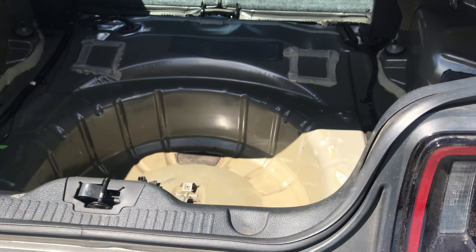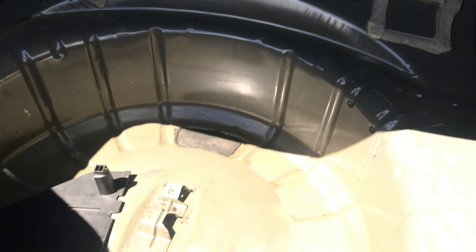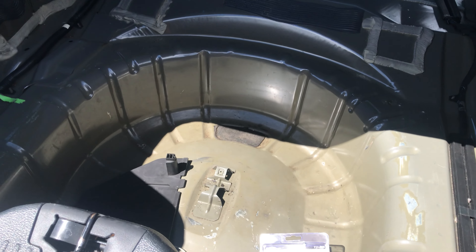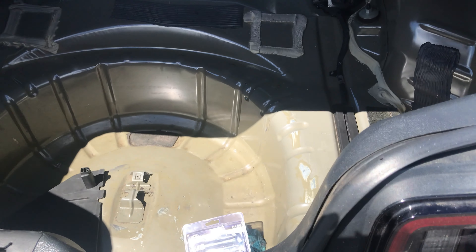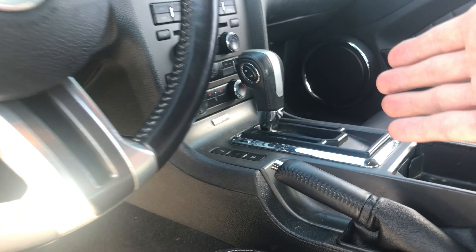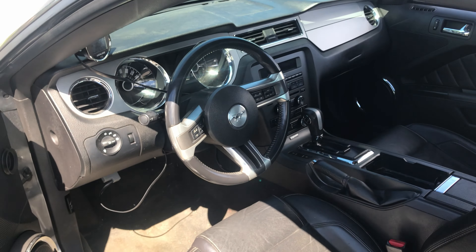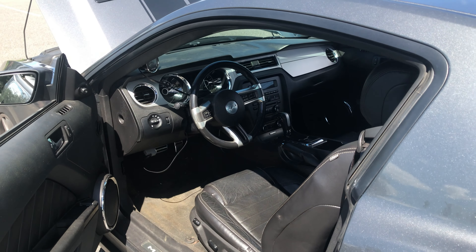One other thing this owner did to the Mustang is gut the entire trunk — no carpet, no spare tire, just a little weight reduction. Something people overlook, but keep in mind you won't have a spare if you get a flat. You can see in the middle it is an automatic — I personally like manuals, but I'm still excited to drive this car today because it is a Coyote.